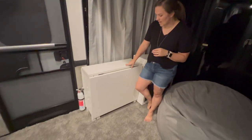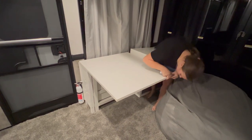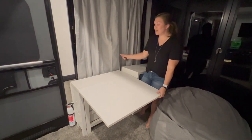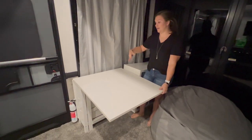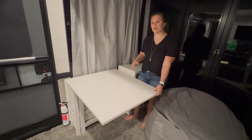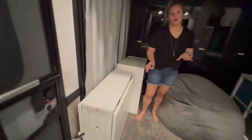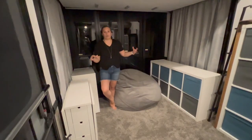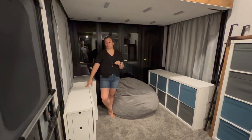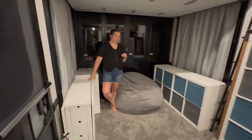We also have the Ikea desk, which works really great. You pull it out, pull the leg down, and it's an automatic desk the kids can use during school time. It also has a leaf on the other side that can be pulled up, so if a lot of kids need to do something or we want to play a game in the back, we can elongate both sides. I will say this desk is super heavy, so if you have trouble carrying things, keep that in mind — it's a behemoth.